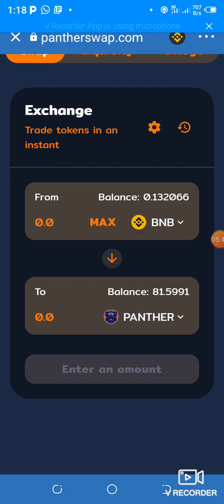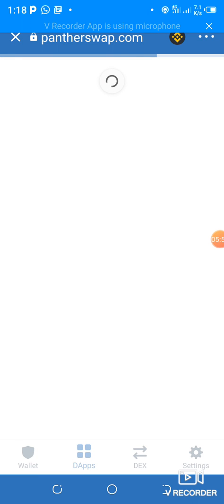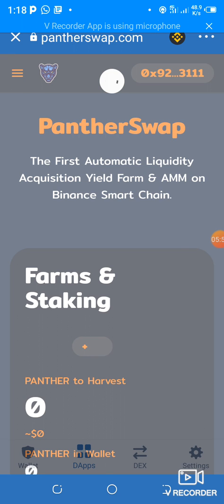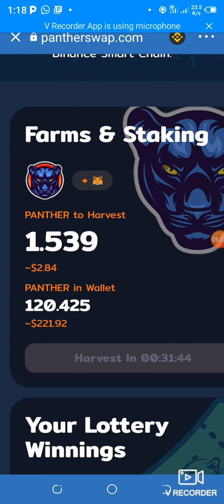After the transaction, remember I had 81 Panther — they should add on 40. Let me go back to the main menu. My Panther has already been added, so now I have 120 Panther. You can either farm it — put your Panther in the farms for more profits — or just buy and hold it in your wallet to enjoy the price appreciation. That's how we buy Panther tokens using Trust Wallet.